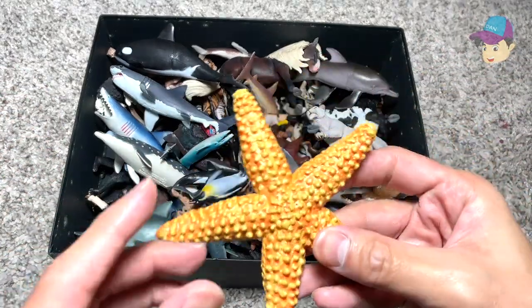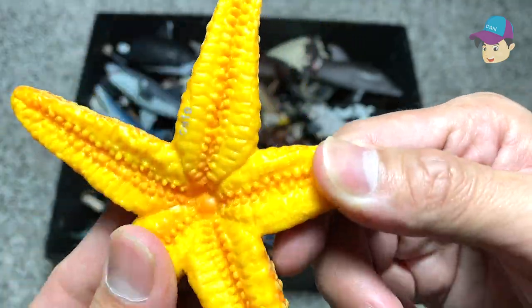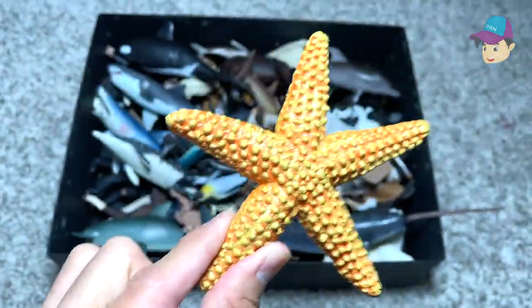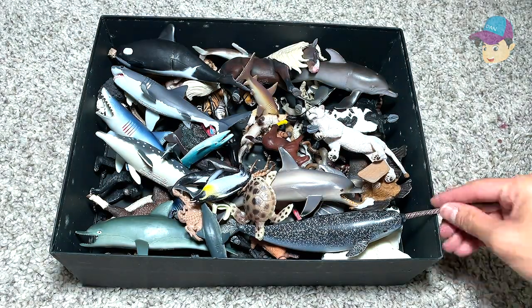First one right here is actually an old starfish. This figure is really good — it's flexible and rubbery, made of really high quality material. I really love it. So starfish — one, two, three, four, five — five tentacles or five sides.